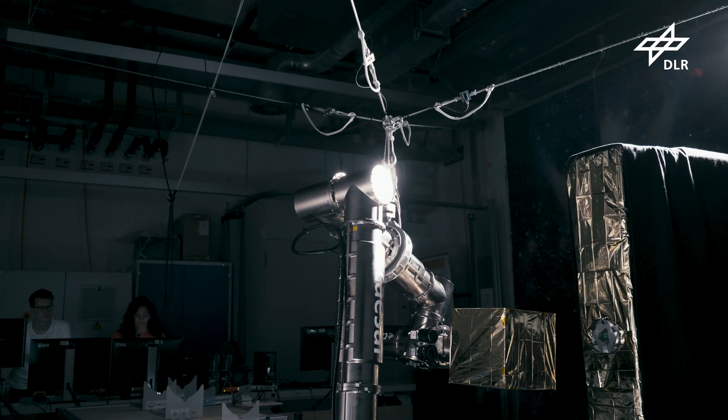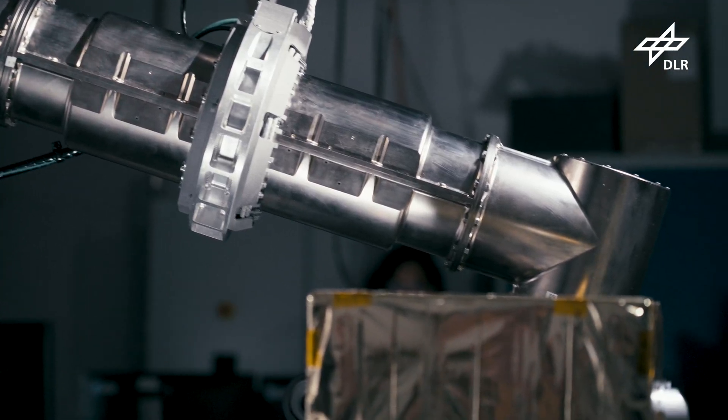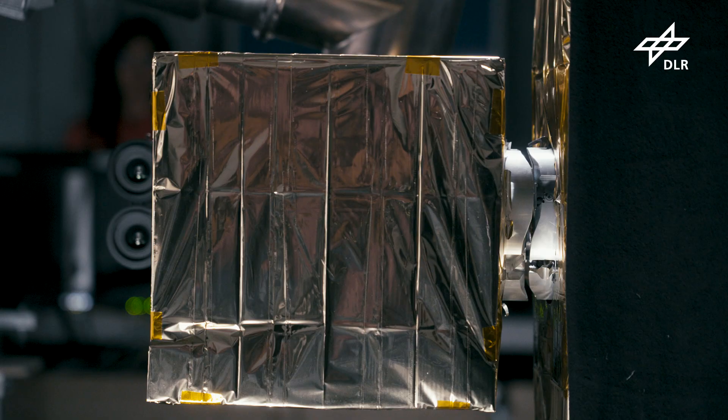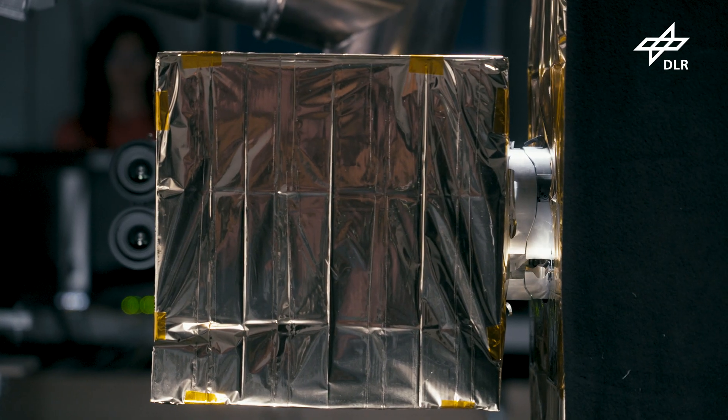Now, with the motion suspension system, we can test and qualify all types of applications in 3D space. DLR is now on a good track to finish the verification and validation of the robot arm technology, which will be a key component of upcoming servicing missions in the next few years.